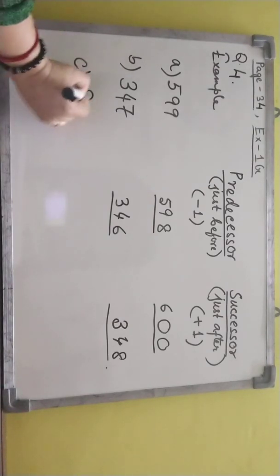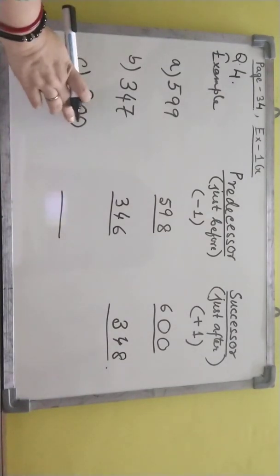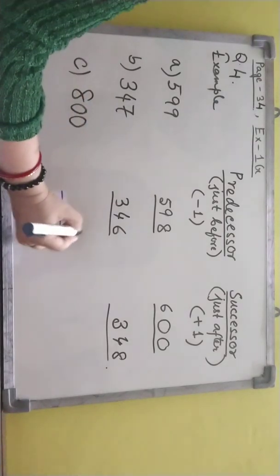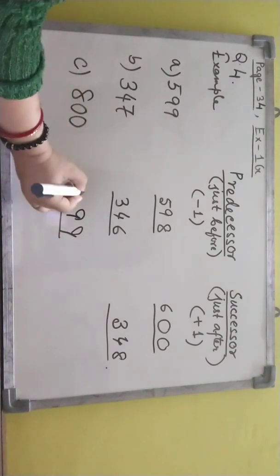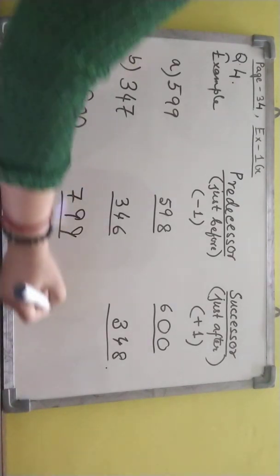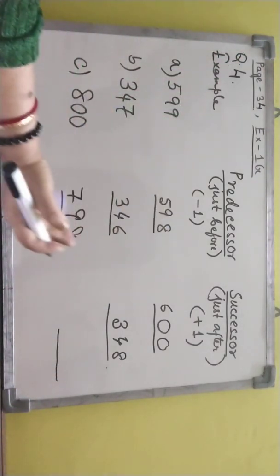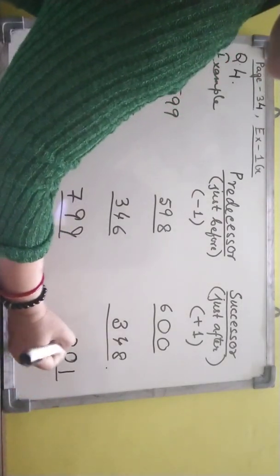Example C: 800. Now when we see 0 in the ones place — what we have to write in place of 0 for just before? 9. Again 0 — 9. So 8 minus 1, that is 7. Just before of 8 we write 7. Now just after: ones place is 0, after 0 is 1, and the rest two digits are the same.